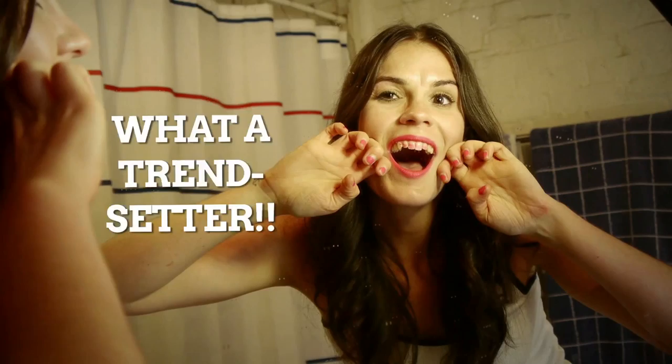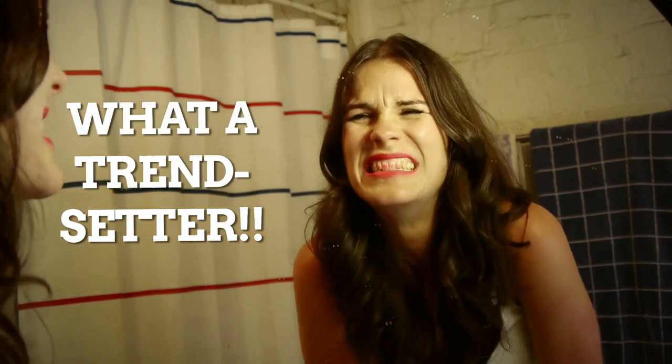Lipstick teeth got you down? Don't worry, ladies. With a little advanced planning, everyone will think that you're just on the newest nail art trend. Match your lipstick teeth to your crackled nails and you've got a fashion-forward mouth statement.